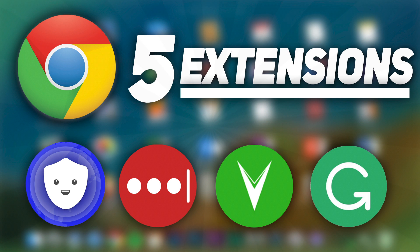Hey, what is going on? You guys are having a fantastic day. Today I'm going to be showing you my top 5 Google Chrome productivity extensions. Let's get started.